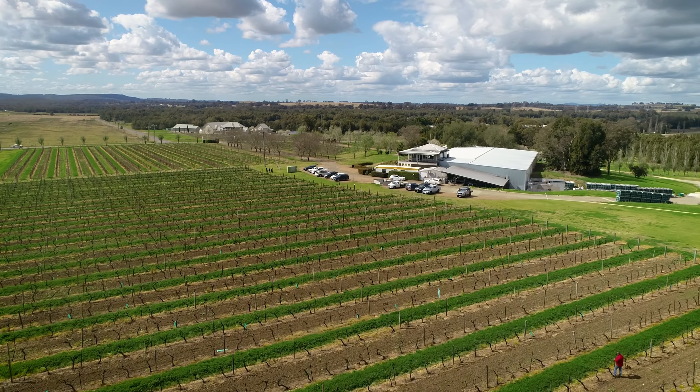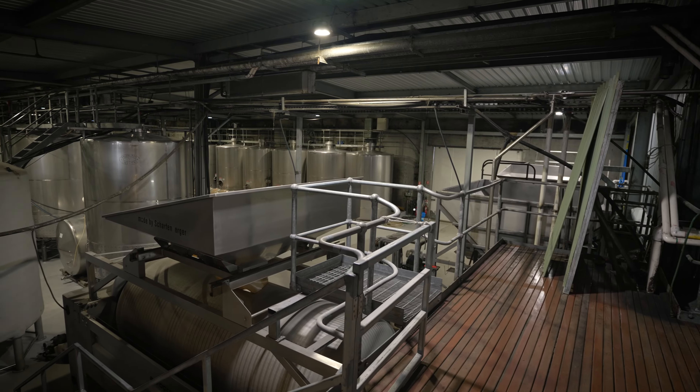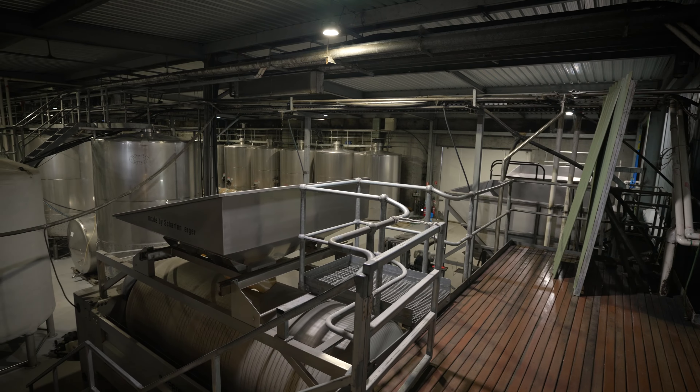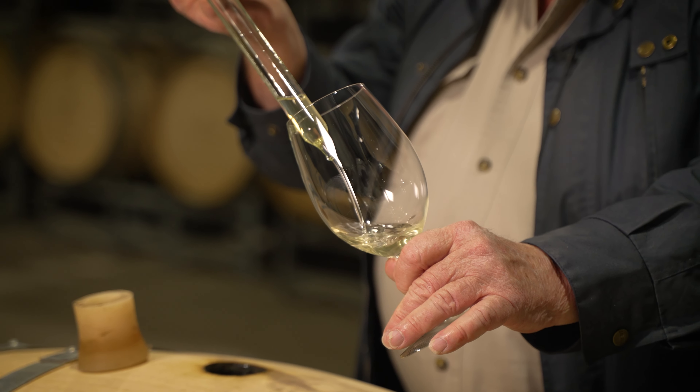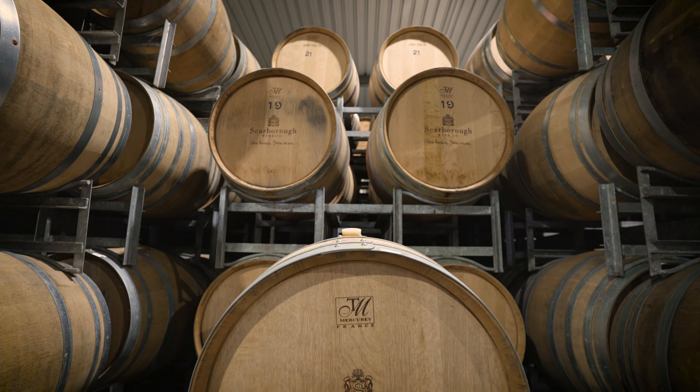You can see in the distance there where all the cars are parked — that's where our winery and production facilities are. We moved into this in 2009, but Ian Scarborough had actually built that winery back in 1989-1990 for another company. It was definitely like coming back home because it was his design, his thoughts on how a winery should be laid out.